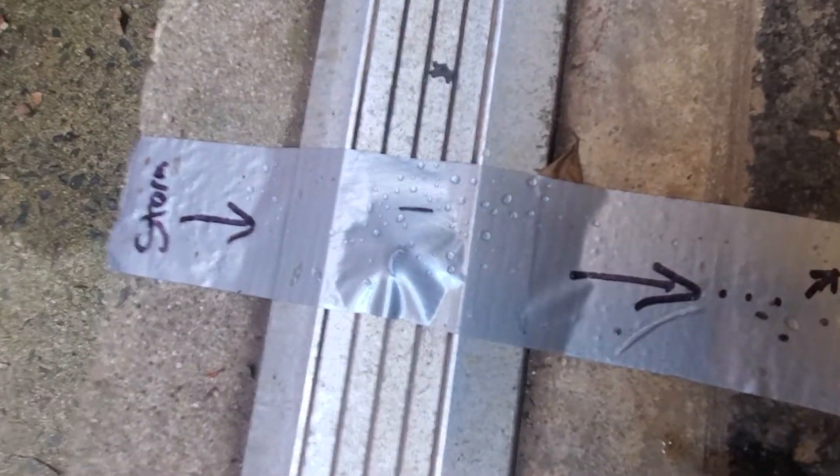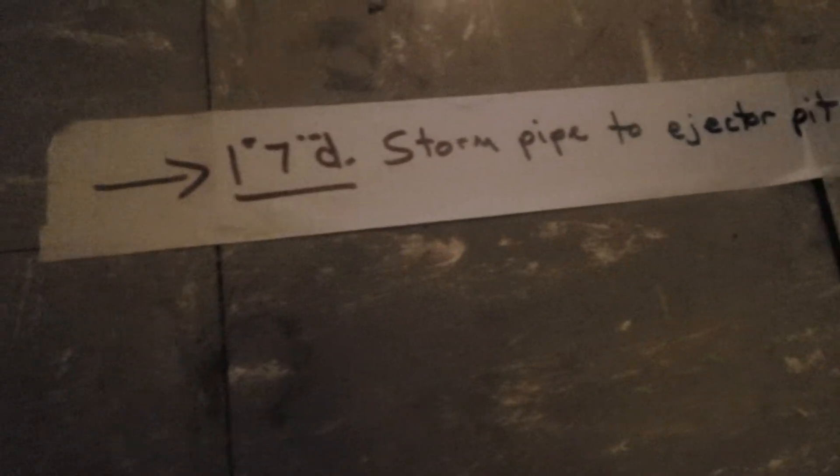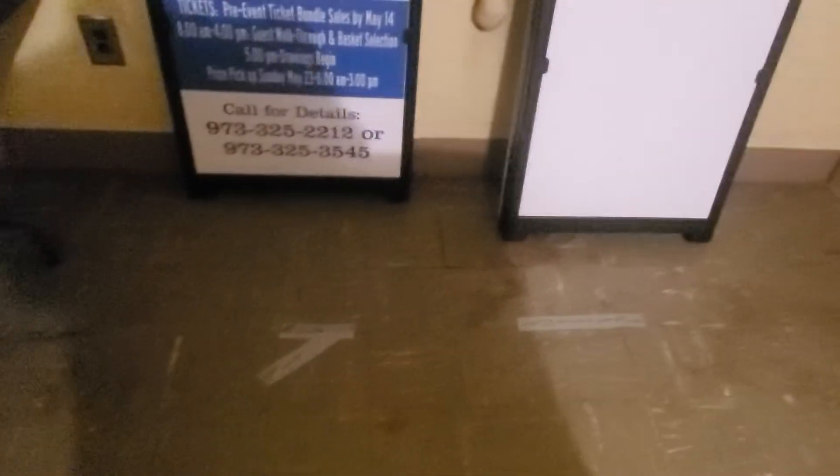Now I'm going to show you the markings and where they're leading to. The next marking is inside the Tricky Tray storage room. These arrows are pointing towards the kitchen of Connor Hall.